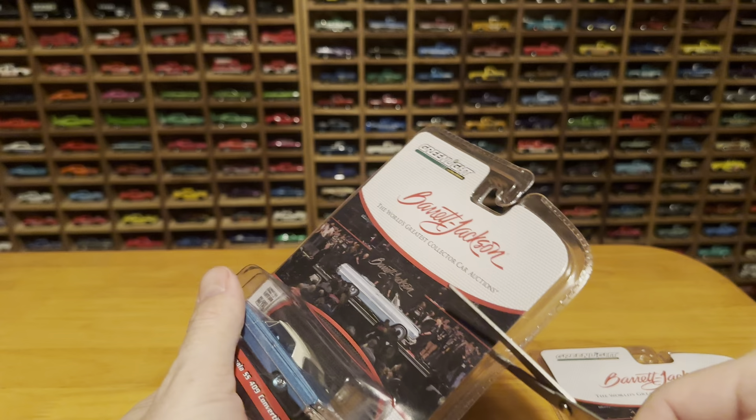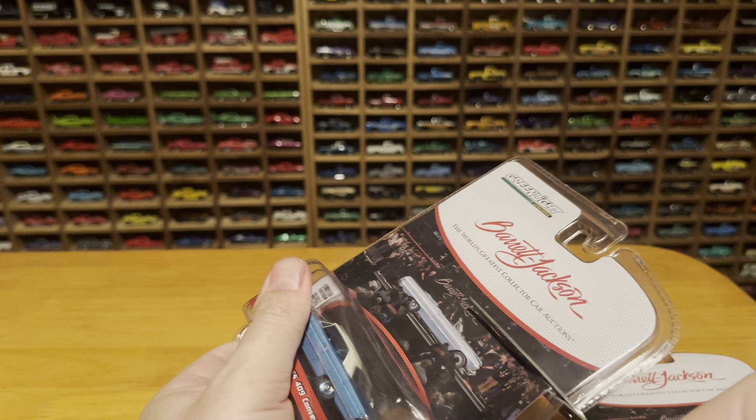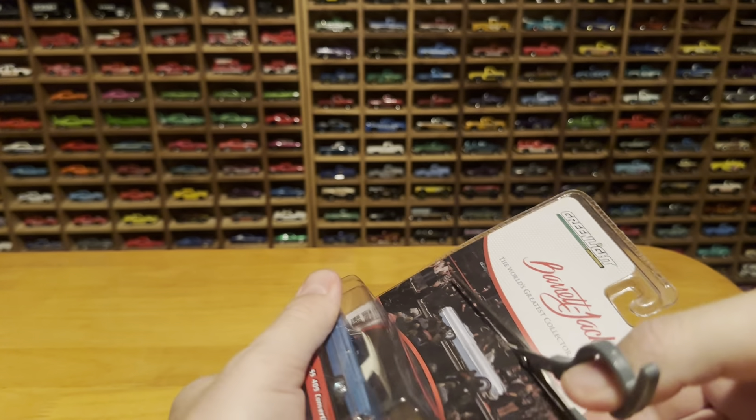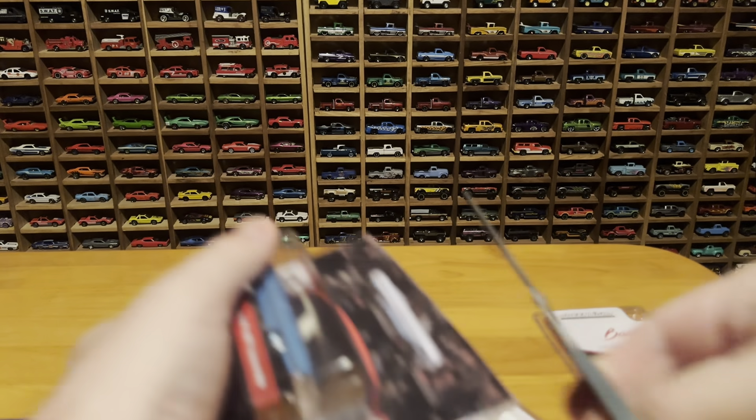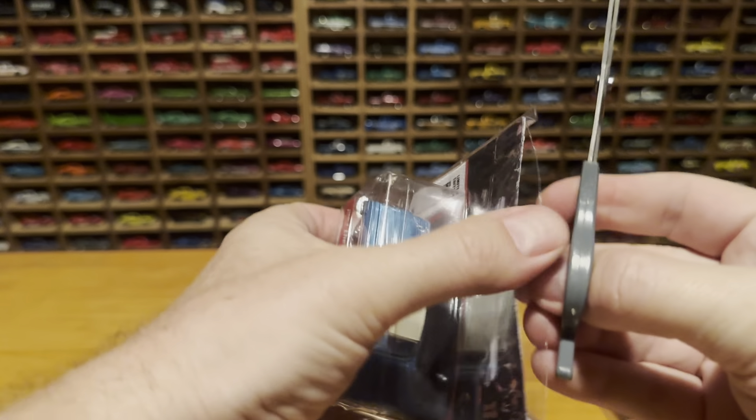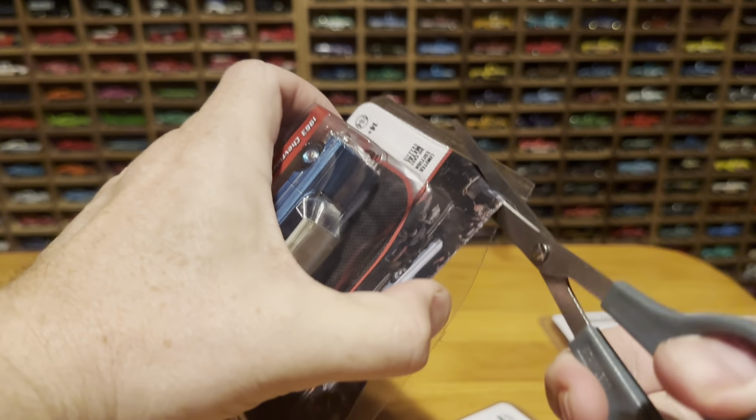So we might as well open it up and see what it's all about. You don't get to crack open a $91,000 model every day.